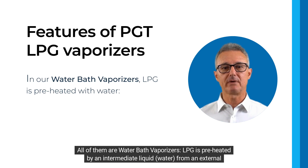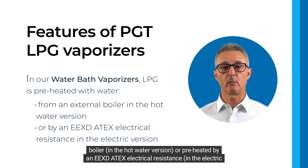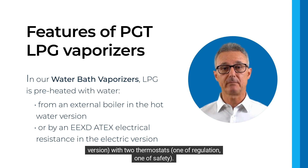All of them are water bath vaporizers. LPG is preheated by an intermediate liquid — water from an external boiler in the hot water version, or preheated by an ExD ATX electrical resistance in the electric version, with two thermostats: one of regulation and one of safety.